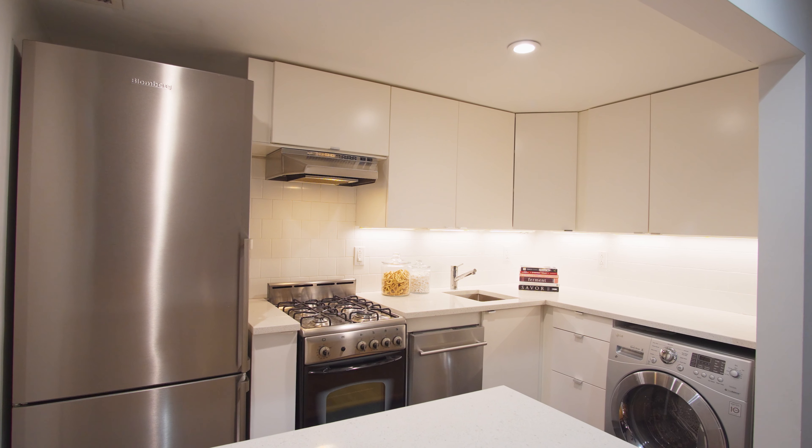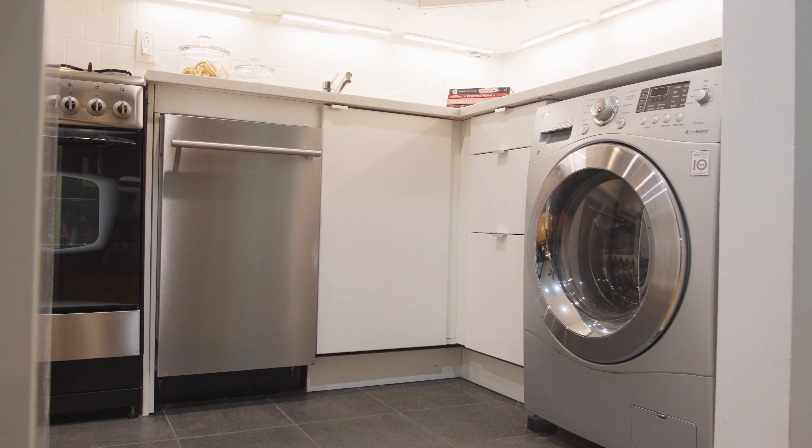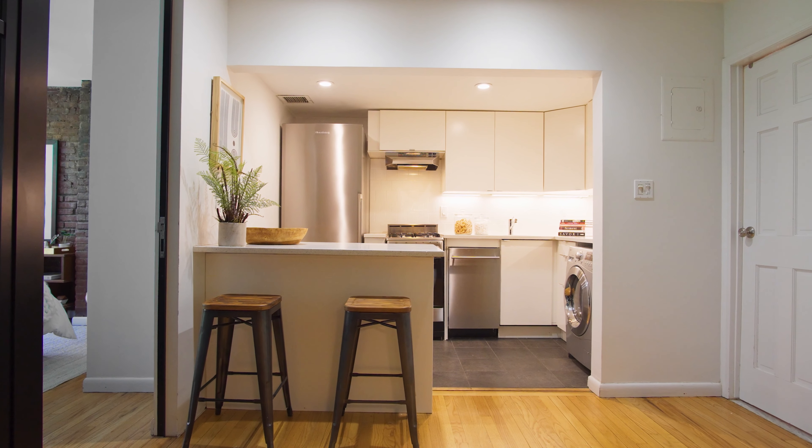The renovated kitchen features a Blomberg dishwasher and an LG washing machine and dryer, while the thermostat and smoke detector are both managed via Nest.